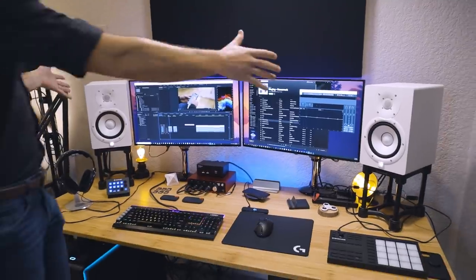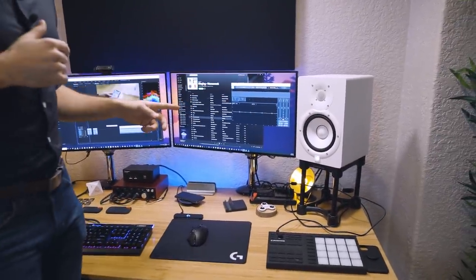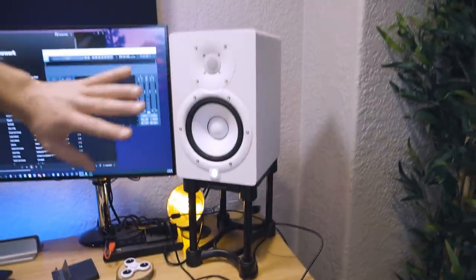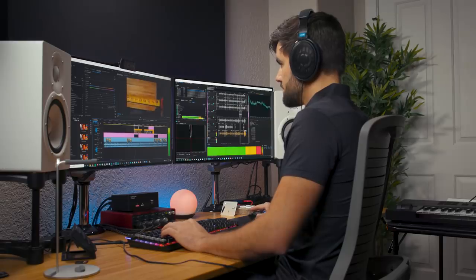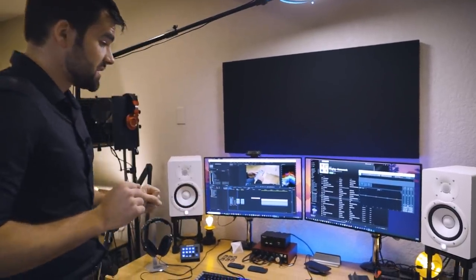The other big thing on this desk are these monitors — these are Yamaha HS7s. I now have them on speaker stands which put the tweeters at roughly ear height. So even though this space isn't perfectly treated for audio production, the monitors are at least at the correct height for me to mix music, which I've been trying to learn how to do recently.